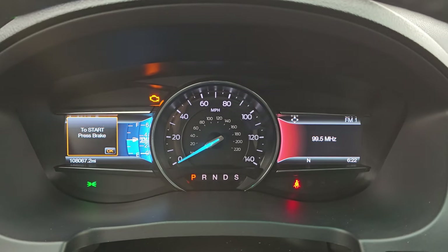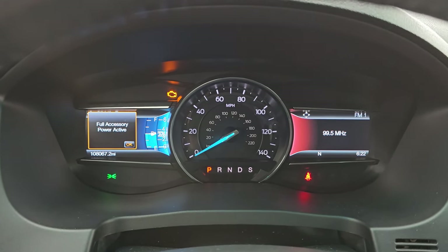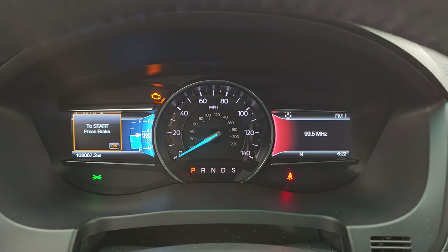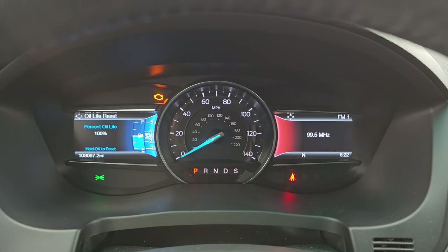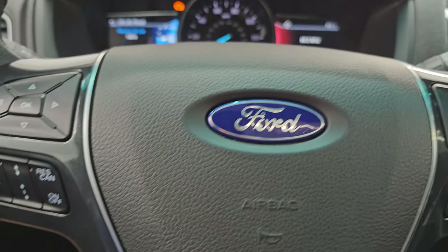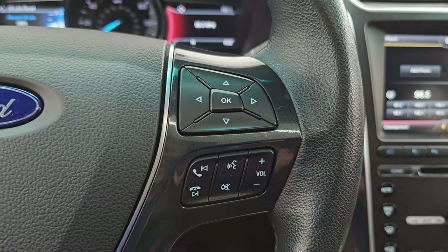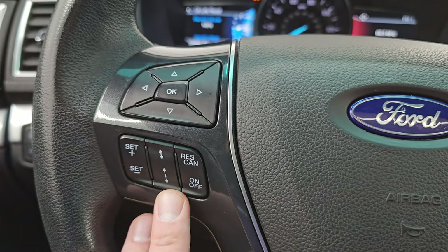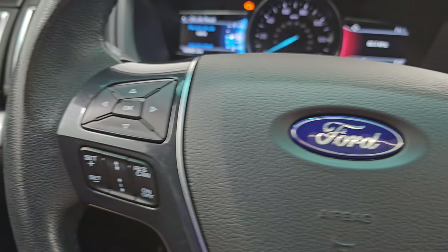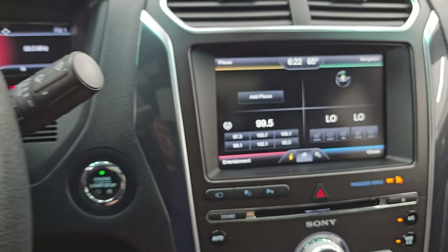So you can see this one has 108,067 miles on it. For the miles and year on this thing, it is in really nice condition. You can see 100% oil life — we did that in our safety inspection. The instrument cluster is very nice and clean. You get the heated leather-wrapped steering wheel. Bluetooth and information center controls on the right, and adaptive cruise controls and regular cruise controls on the left, as well as information center controls there.